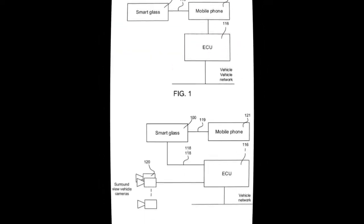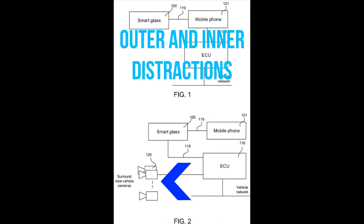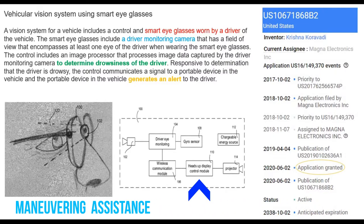In the figure, the electronic control unit is connected to the mobile phone, smart glass, and vehicle cameras to perform information extraction tasks. The heads-up display module provides information about the driver's state, path during maneuvering, and nearby object detections.